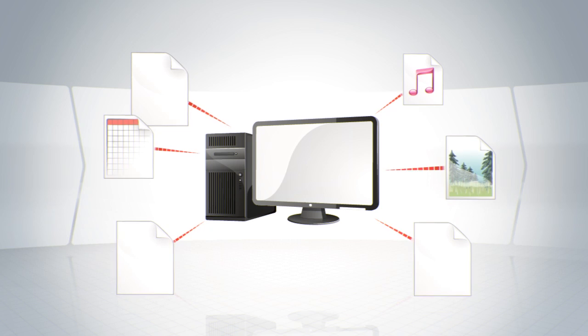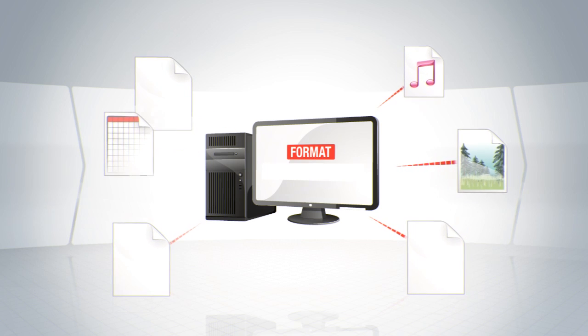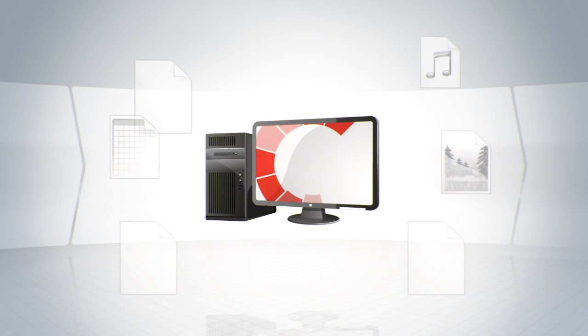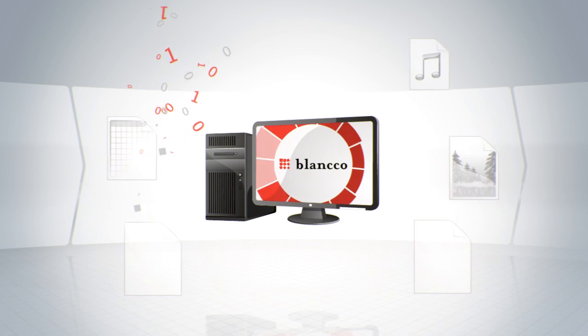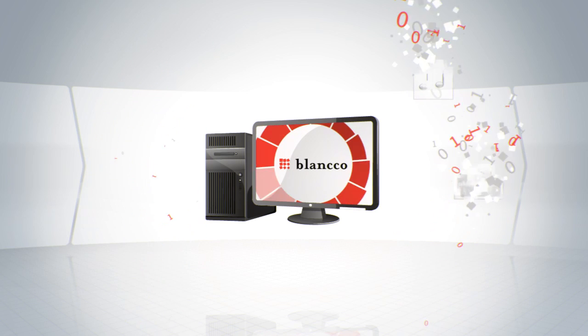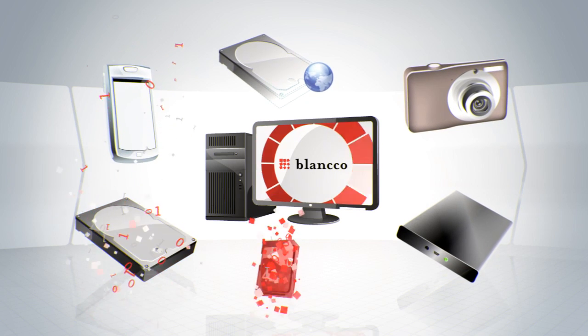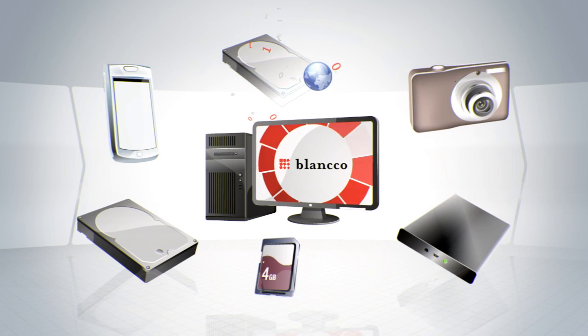Formatting and deleting data aren't enough. They just remove the direct paths to the actual files but leave the information itself untouched. With Blanco, you can erase all data from the hard drive or other media and still use it afterwards. Blanco tools are available for all of your erasure needs, ranging from mobile phones all the way to large virtualized data centers.